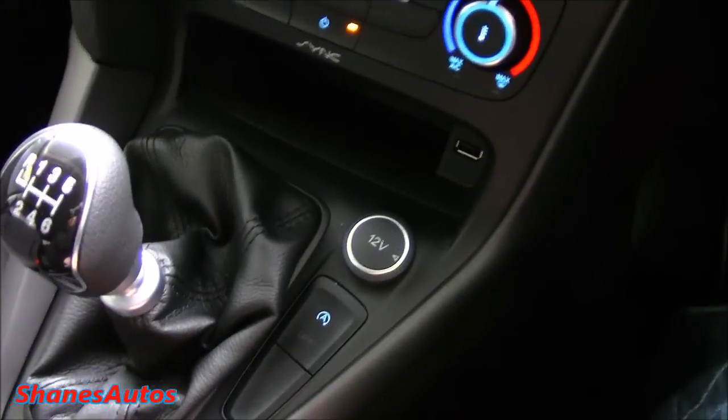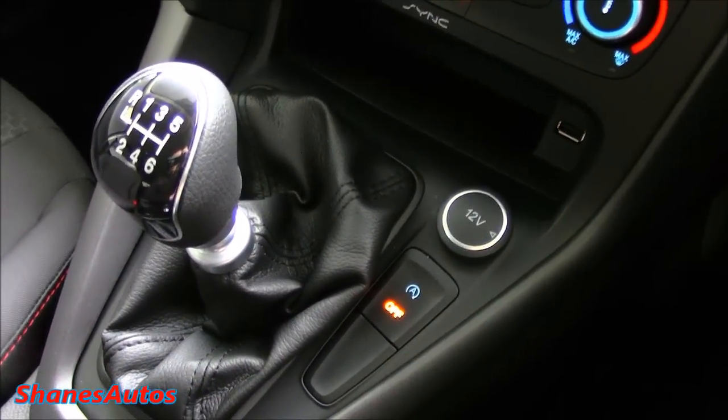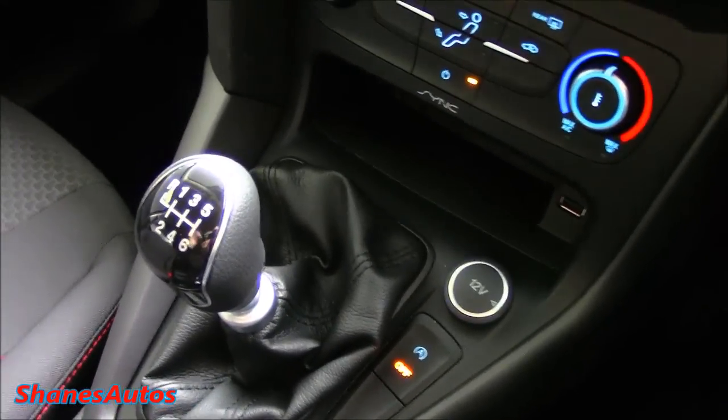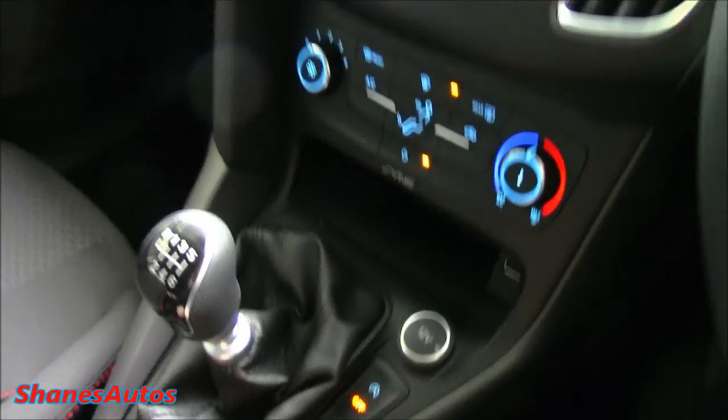This Focus also has the start-stop system, which you can deactivate by pressing this button. When I'm out doing the test drive I'm going to deactivate it, because personally I'm not a big fan of start-stop. It can be a bit of a pain — every time you stop, the engine cuts out. It's just not something I would want in my car.